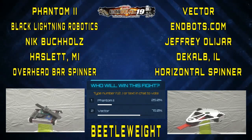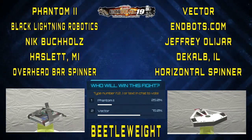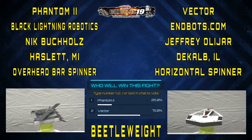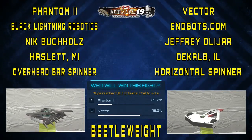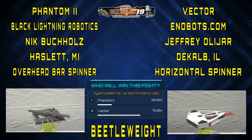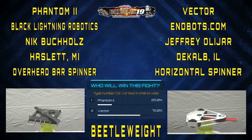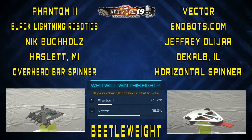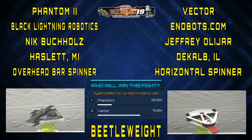We've got two heavy-hitting horizontal spinners in this next fight with Vector and Phantom 2. It's going to be a pretty interesting match. Last match, Phantom 2 lost his top screws holding that weapon on — it's a double system and it somehow still backed out. Let's hope it can stay on this time. I think overall on the bar, Phantom 2 might have it, but I believe Vector has more of his blades exposed.